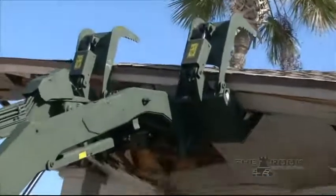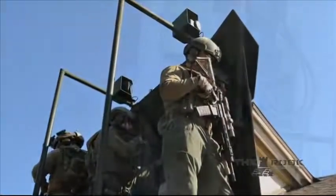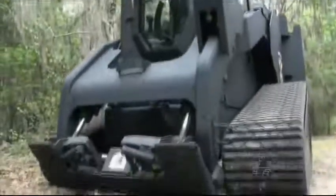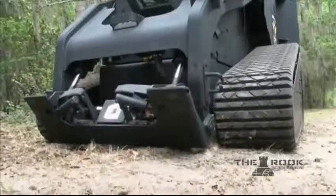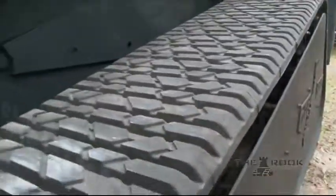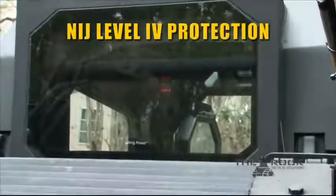The law enforcement agencies that have incorporated the ROOC into their SWAT operations confirm it eliminates exposure in high-risk incidents and provides an additional safe barrier for team members when forced into dangerous, life-threatening situations on SWAT call-outs. The ROOC is custom-built on the Caterpillar 287C multi-terrain loader powered by an 84-horsepower engine, 13,000-pound operating weight, rugged rubber tracks, and custom fabrication including complete NIJ Level 4 armored protection on the vehicle.